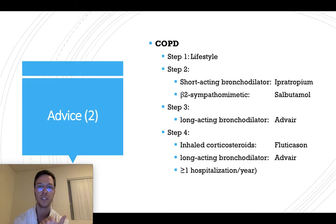And if this is insufficient, go to step four, which is an inhaled corticosteroid combined with a long-acting bronchodilator. Only start step four when there is more than one hospitalization for asthma needed once a year.